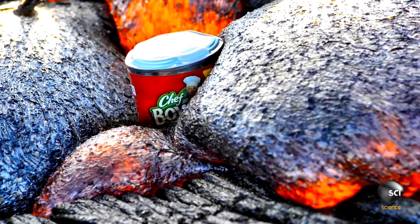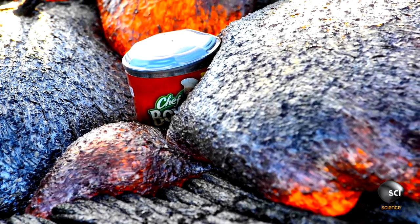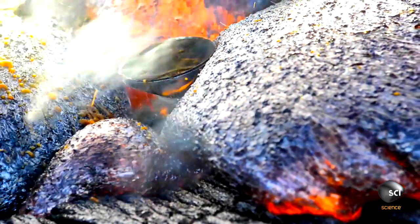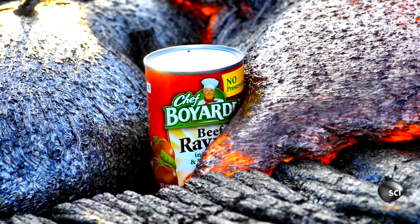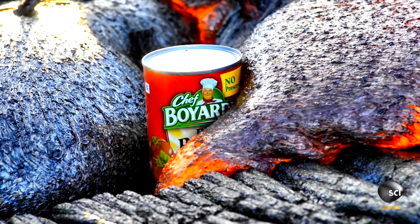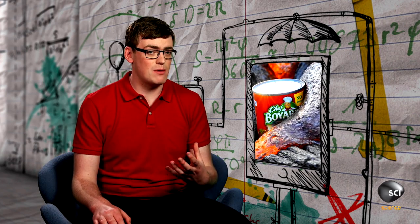Just under that crust, the bright orange lava reaches temperatures of 1200 degrees centigrade, or 2200 degrees Fahrenheit. So what's going on inside the can before it's pasta la vista? The can is made out of aluminum, which is a very good conductor, so as soon as the lava reaches it, it starts conducting all the heat from the lava into the ravioli.